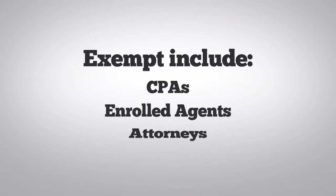You are exempt from this requirement if you are a certified public accountant, an enrolled agent, or an attorney. Those professionals already have separate CE requirements.